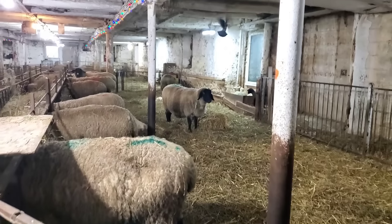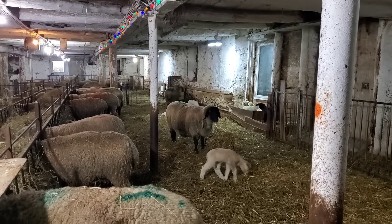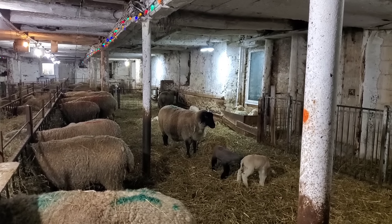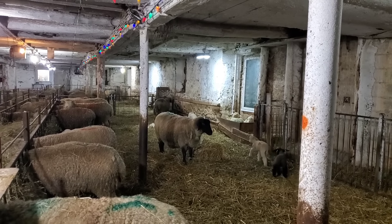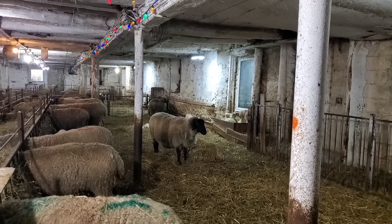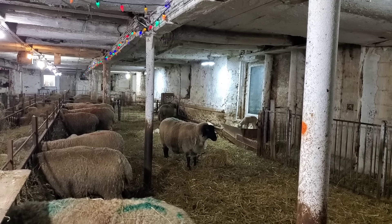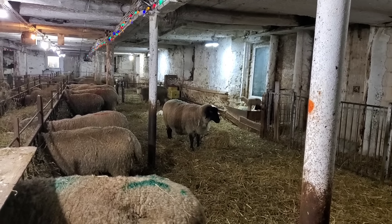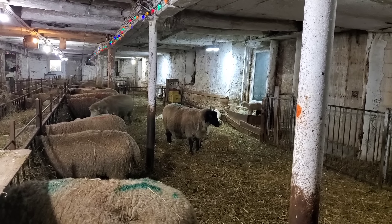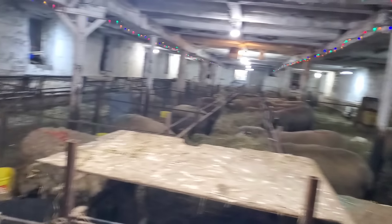These lambs are all leaving to the coverall tomorrow. That Suffolk in the center of the pen there is not feeling very well - she had a little bit of a dirty nose. So I'm wondering if she has a little bit of a lung infection or a cold. I did give that ewe some drugs tonight. If I'm right, she'll feel better in the morning. If she doesn't feel better in the morning, there's something wrong with her.